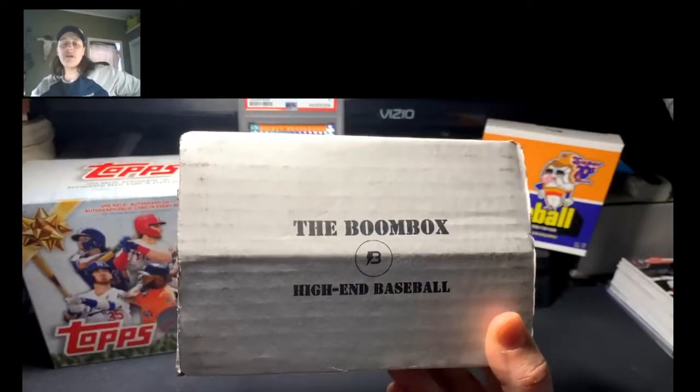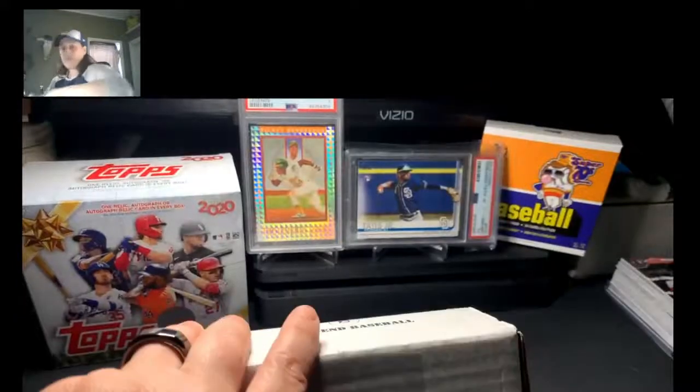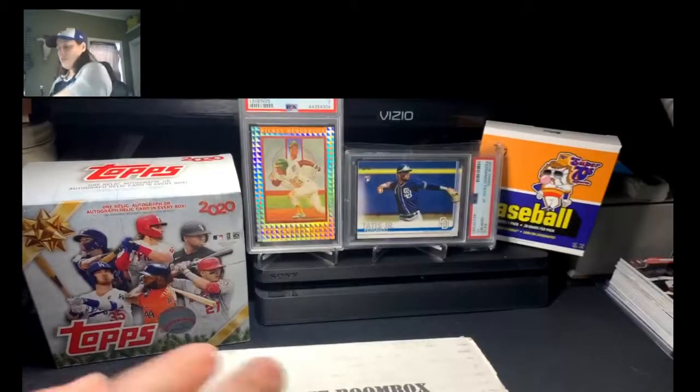It's about 60 bucks a month, and they also have a platinum one that's like a hundred. But we get a few packs in here, so let's open this bad boy up and see what we got.